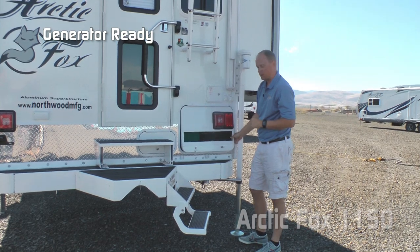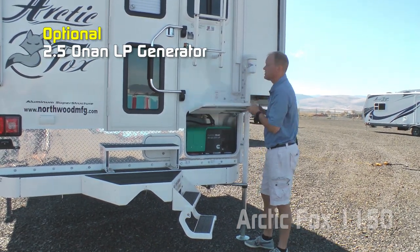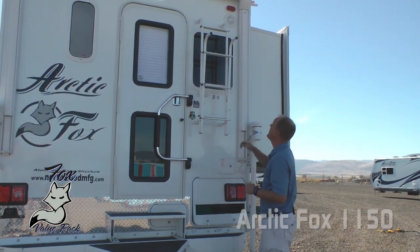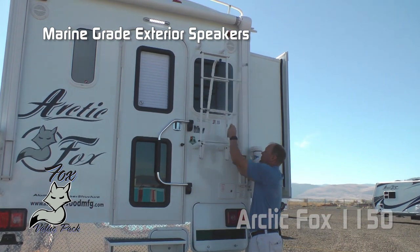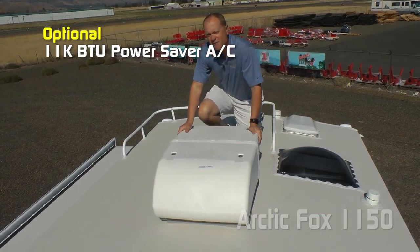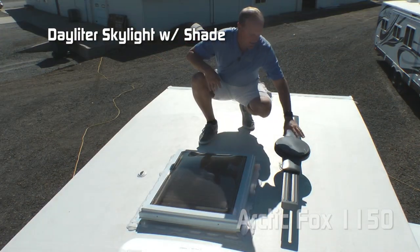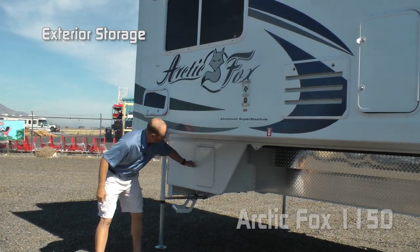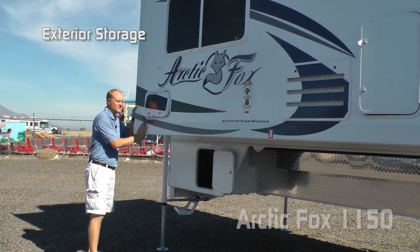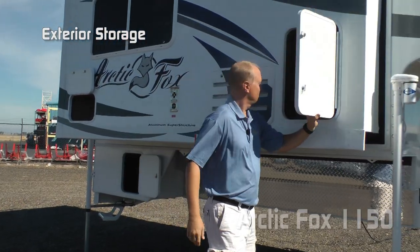The 1150 comes standard generator ready and you can choose to option in a Cummins Onan 2.5 LP generator. Another couple of great features in the Fox value package: marine grade exterior speakers and folding rear ladder. And roof rack. You can also choose to option in 11,000 BTU power saver roof air, daylighter skylight with shade, and omnidirectional TV antenna. Additional exterior storage here on the passenger side, as well as in the slide out under the dinette and behind the kitchen.